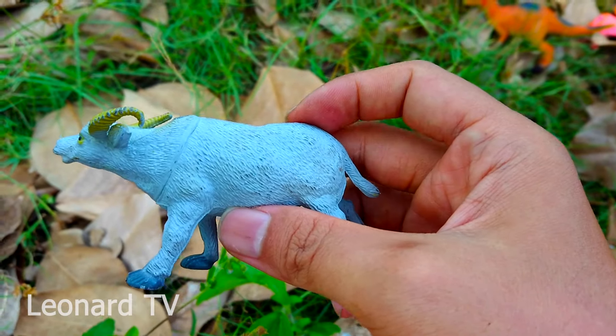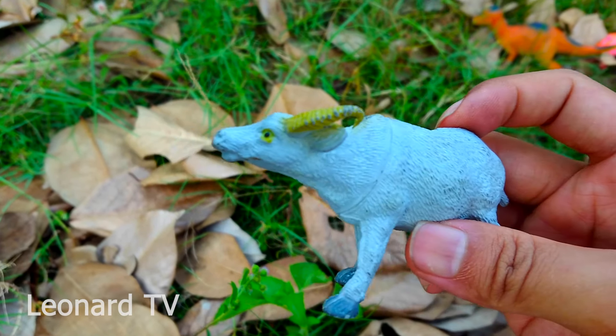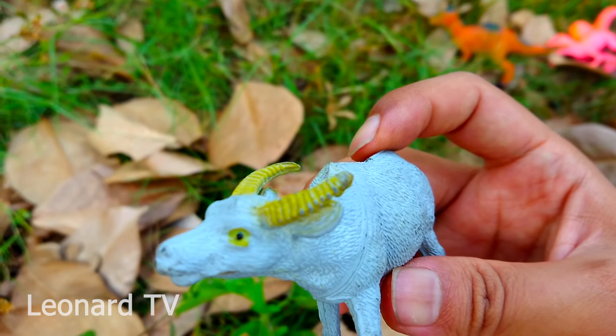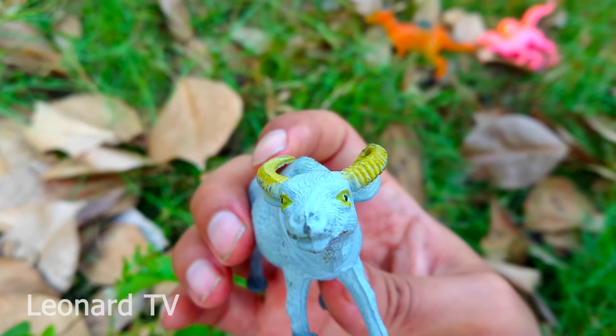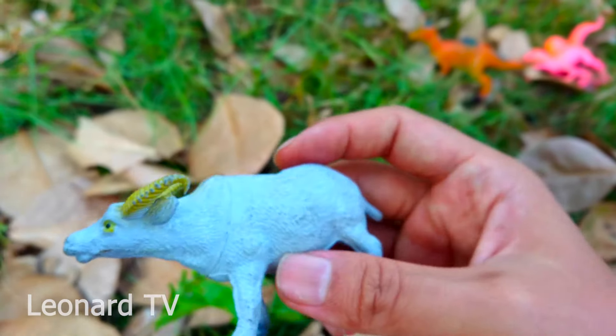Đây là một chú trâu trông rất già bởi vì màu lông của chú đã ngả sang màu trắng. Chú có cặp sừng khá dài và nhọn. Khi bị kẻ thù tấn công chú sẽ dùng cặp sừng này đâm thủng đối thủ. Mặc dù vậy chú rất hiền lành, bình thường chú thường ăn cỏ và các loại lá cây.